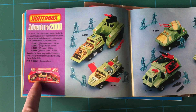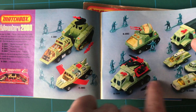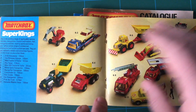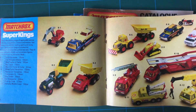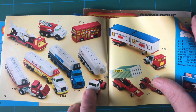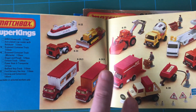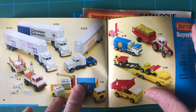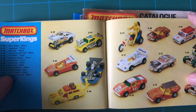And we've got the box set of all that - just amazing. I love those. We're getting into the Super Kings now, which are the larger scale models, which I didn't have many of. I think with the large scale vehicles, I was more of a Corgi person for the large scale, as opposed to Matchbox.